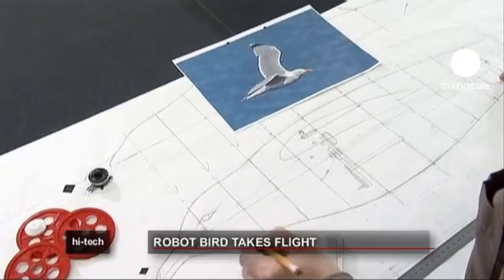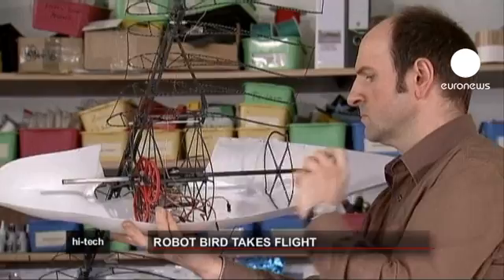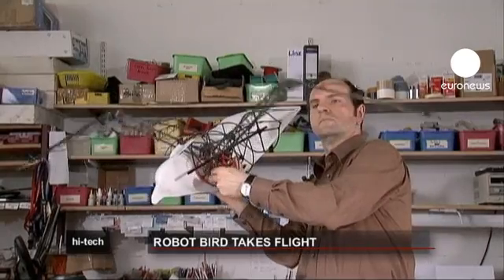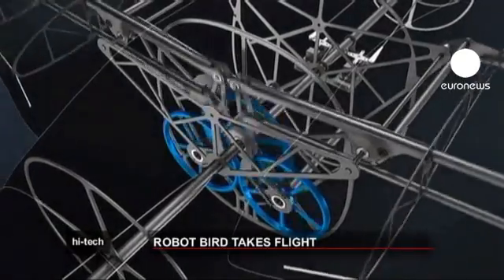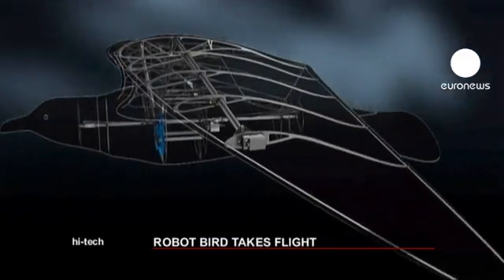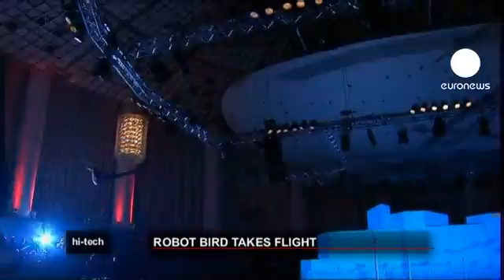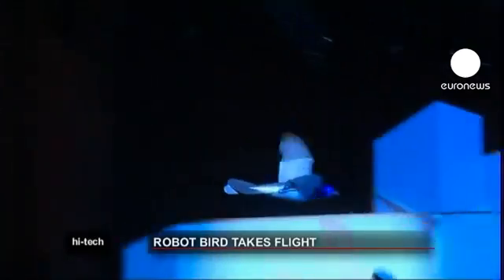Inspired by the herring gull, it's built from lightweight carbon fibre. Weighing less than half a kilo, it has a wingspan of nearly two metres. The Smart Bird has an ingenious drive mechanism. Inside the robot, a motor controls the up and down movement of the wings by spinning two wheels inside the torso. The wings twist in the same way as a real bird, allowing it to glide unaided. The head and torso section are synchronised by electronic motors and cables, giving the Smart Bird its agility in flight.